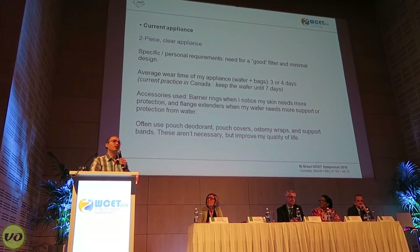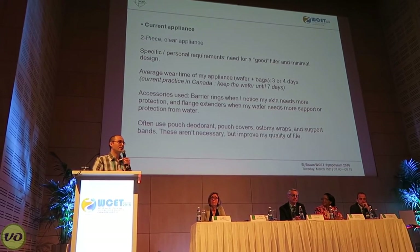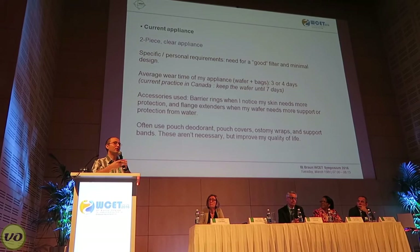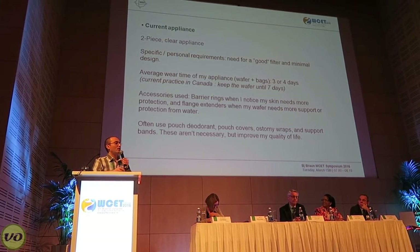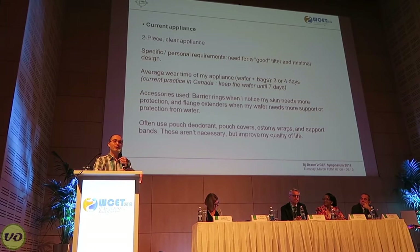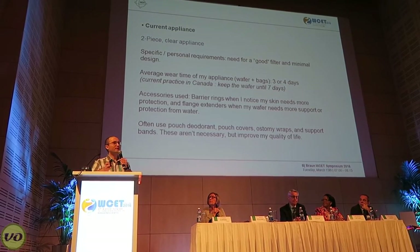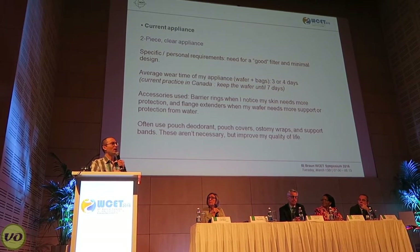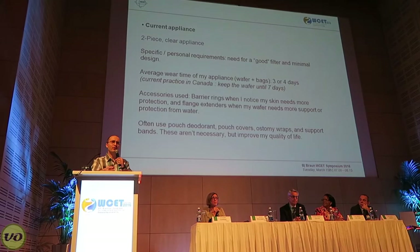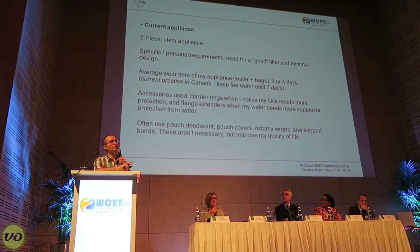My preference is still a clear appliance, but I do usually wear a pouch cover with that. Now, in Canada, we generally try to aim for a wear time of about seven days, and a lot of that has to do with the fact that patients often have to pay for their own supplies out-of-pocket. I find that a good balance for me is about three to four days — I get good skin health, but it's also very economical doing it that way. I also use supplies like barrier rings and flange extenders, but only when I need to.